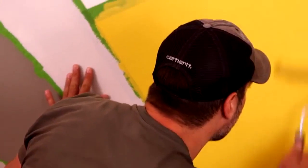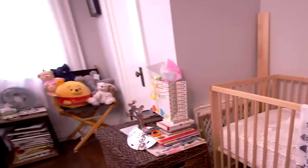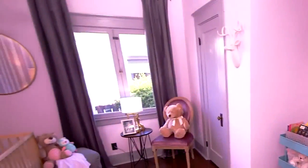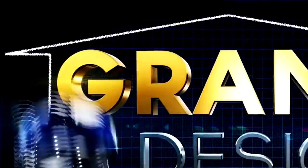Hey guys, we partnered with Ellen and Bear Paint to bring you an all-new home makeover show. This is going to look awesome. On Grand Design, it's all about how you can get the biggest bang for your buck with easy design tips and tricks to transform any room. It's our Grand Design.